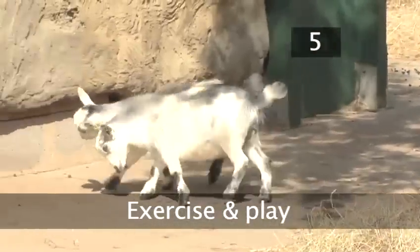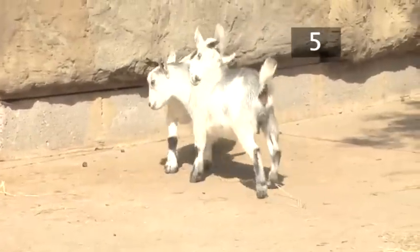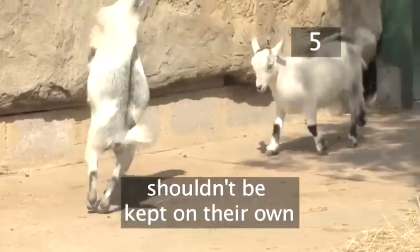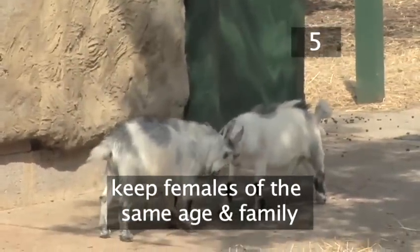Step 5: Exercise and play. Let your goats roam free in their living space every day. Goats are herd animals, so shouldn't be kept on their own. It's best to keep females of the same age and preferably the same family.